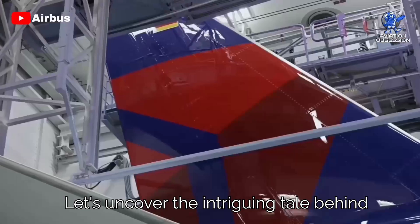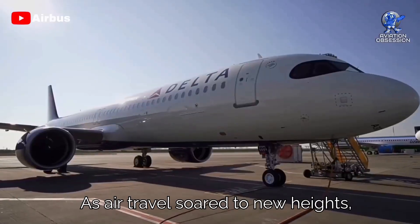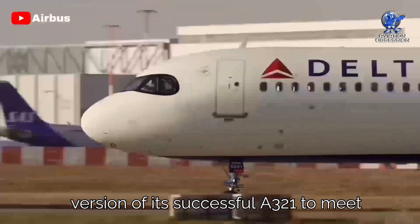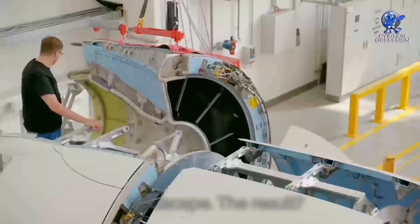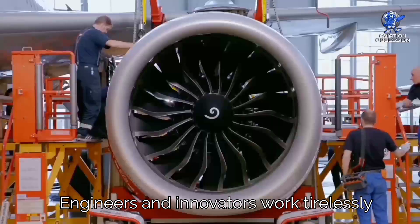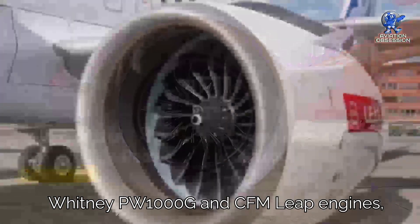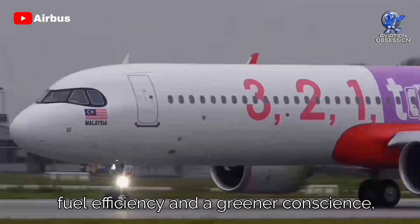Let's uncover the intriguing tale behind the birth of this aircraft. As air travel soared to new heights, Airbus recognized the need for an upgraded version of its successful A321 to meet the ever-evolving demands of the aviation landscape. The result was the game-changing A321neo, where NEO stands for New Engine Option. Engineers worked tirelessly to integrate state-of-the-art Pratt & Whitney PW-1000G and CFM LEAP engines, bestowing the aircraft with incredible fuel efficiency and a greener conscience.